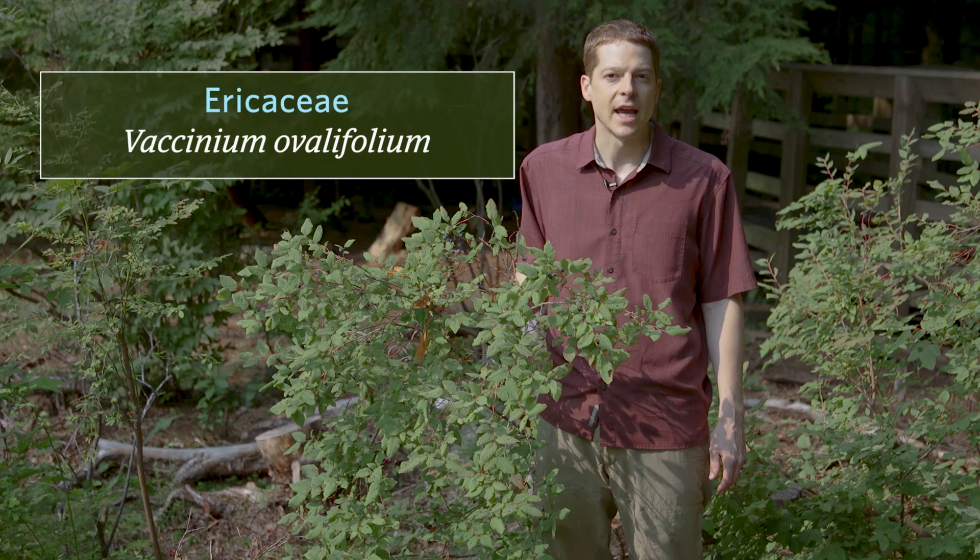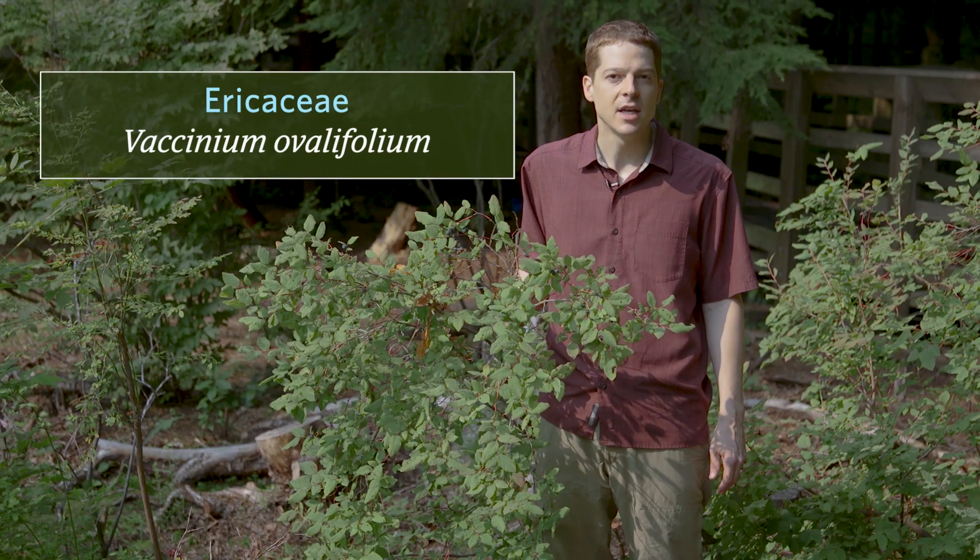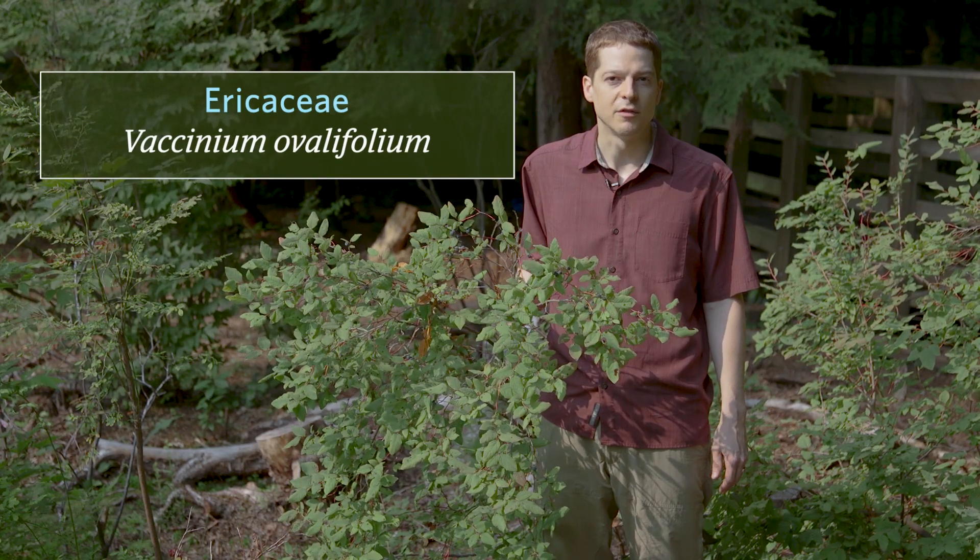The family is Ericaceae, and the scientific name is Vaccinium ovalifolium.